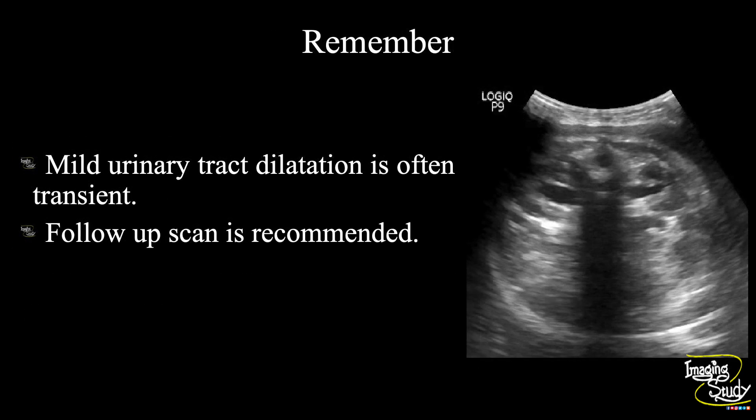The take-home message: mild urinary tract dilatation is often seen in routine scans and is usually transient, so a follow-up scan is always recommended. Thank you for watching — subscribe to our YouTube channel for more content.